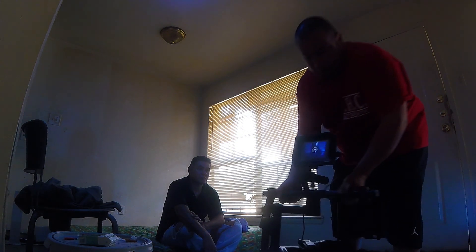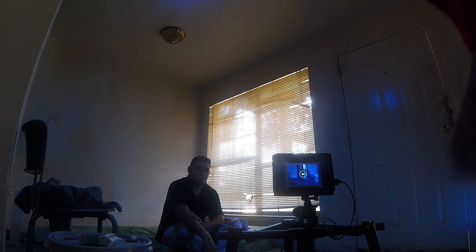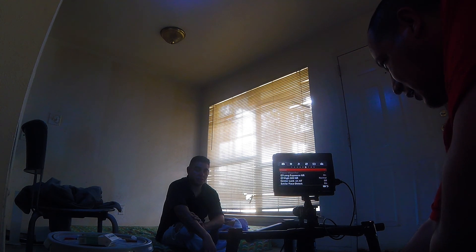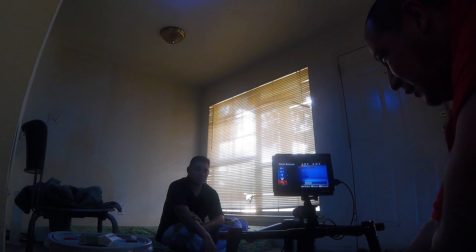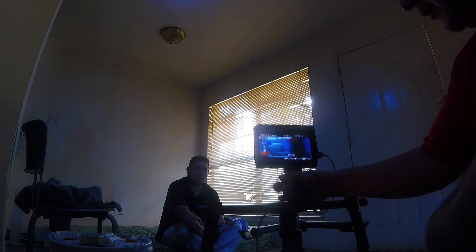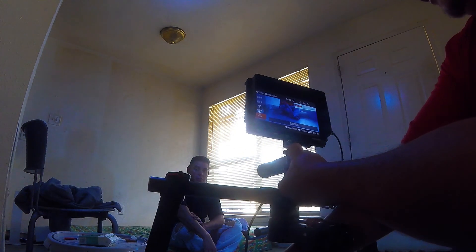What we did was we pulled down the Kelvin on the picture profile here on the white balance. We're shooting it at 2,500 Kelvin, set in the custom temperature. So that's giving us this real blue, soft light.